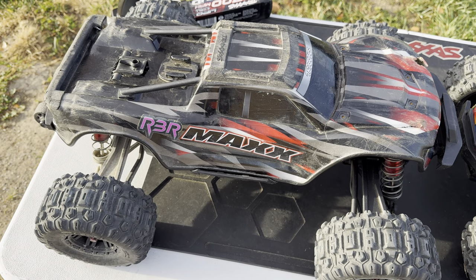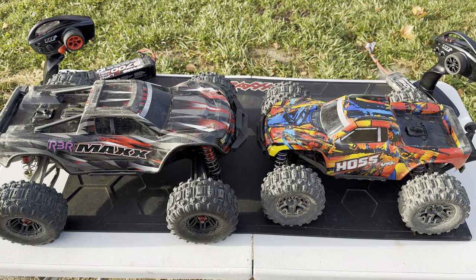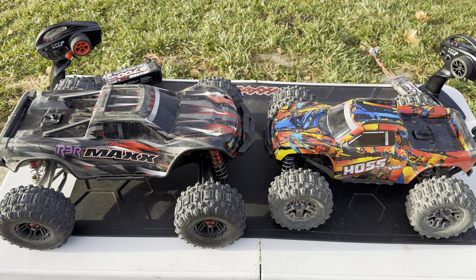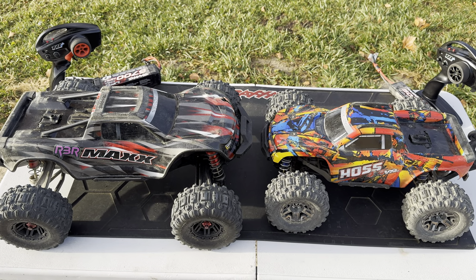We've got the Max and the Hoss side by side. The first thing you'll notice is the Max is much longer — about two inches longer — and a bit taller, a bit wider, and a lot heavier. It's bigger in every category.